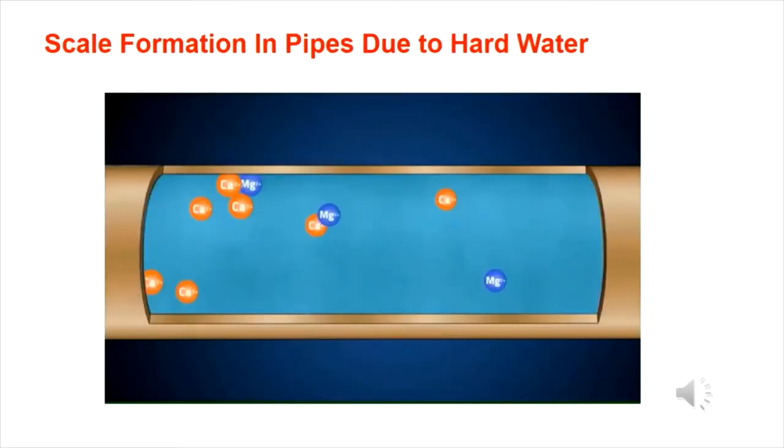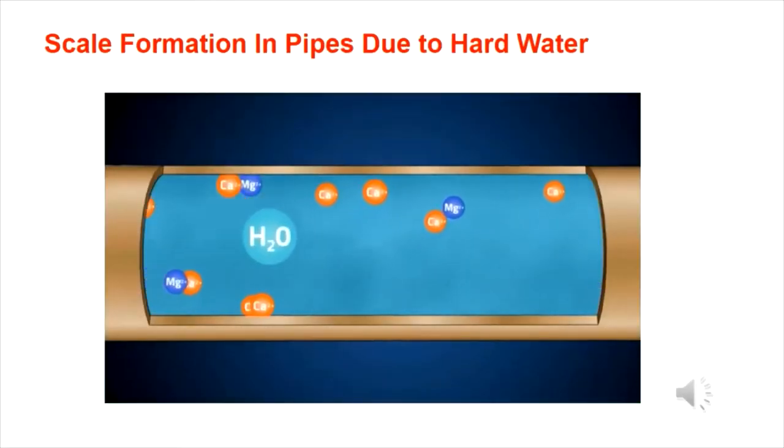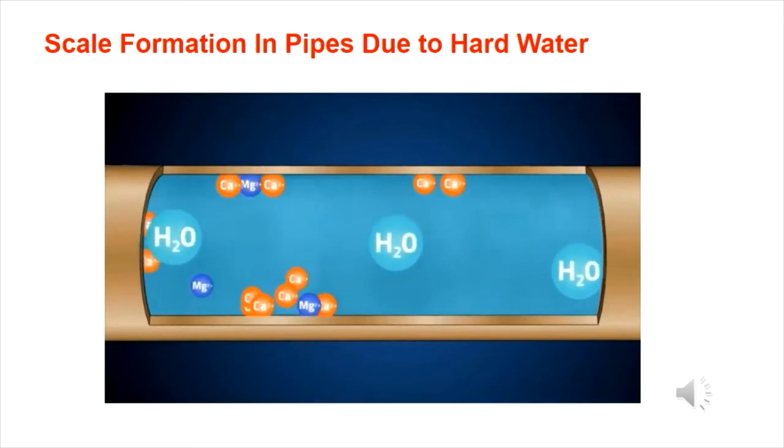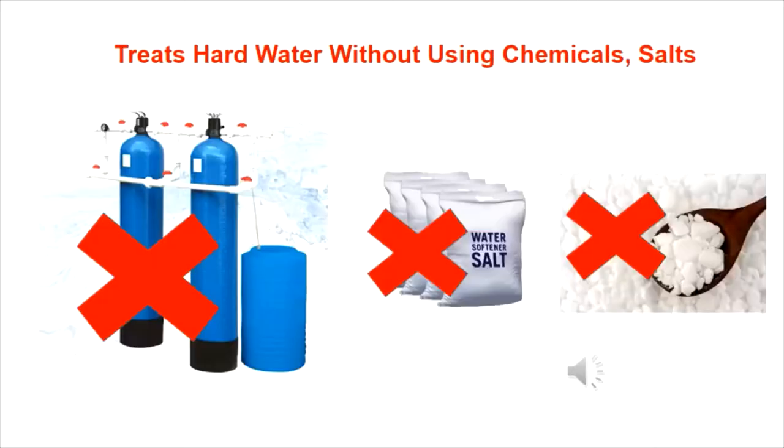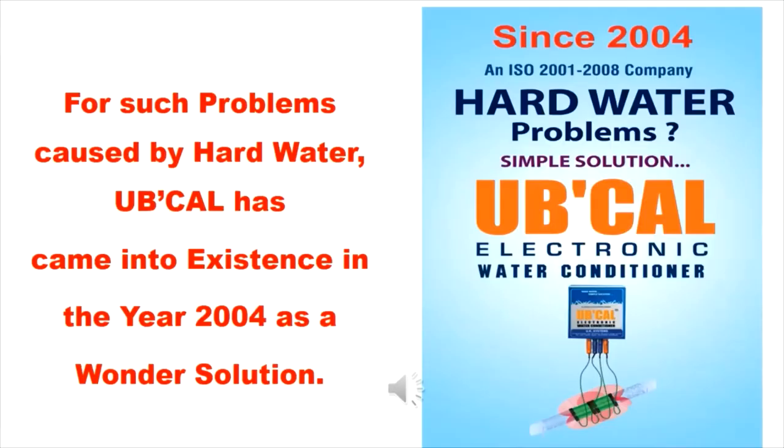Scale formation in pipes due to hard water. UbiCal treats hard water without using chemicals or salts. For such problems caused by hard water, UbiCal came into existence in the year 2004 as a wonder solution.